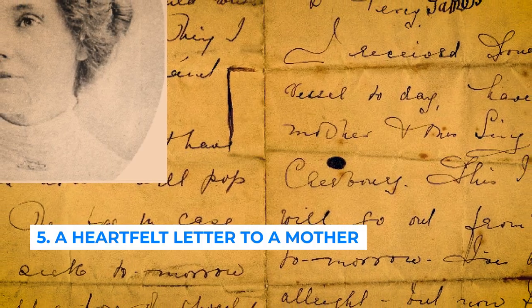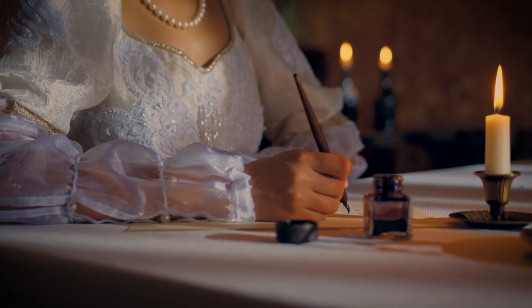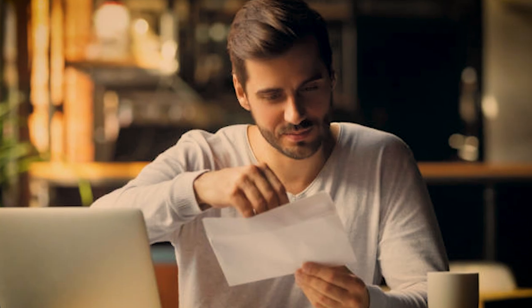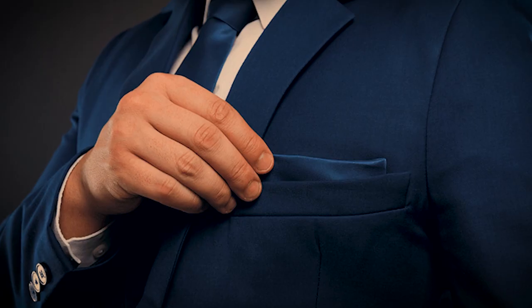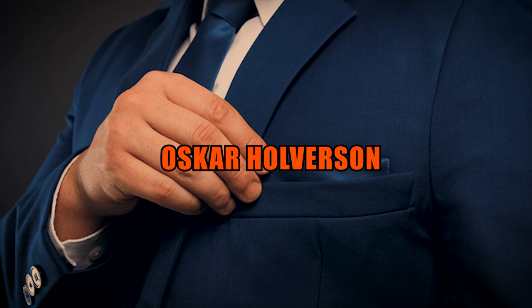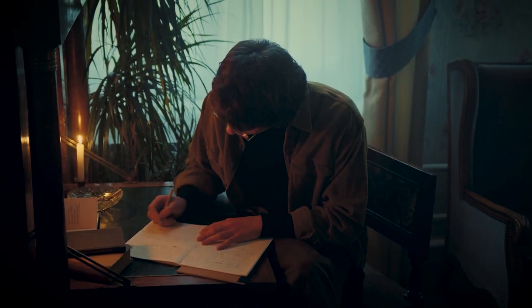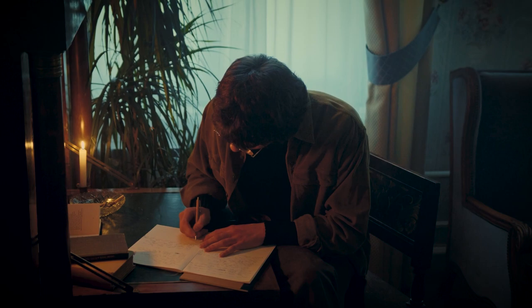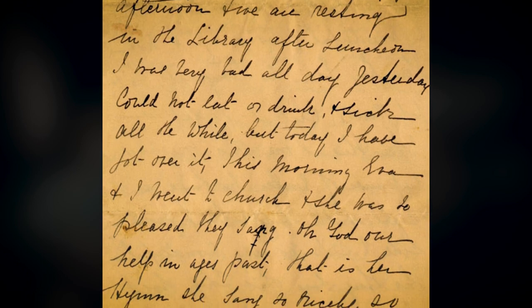Number 5: a heartfelt letter to a mother by a first-class passenger. The letter was found folded inside a notebook, placed inside the pocket of a man named Oscar Hoverson. It was written to his mother during the voyage with great expectation — little did he know it would be the last time he held a pen. In 2014, this Titanic artifact was sold for $166,000 at auction.